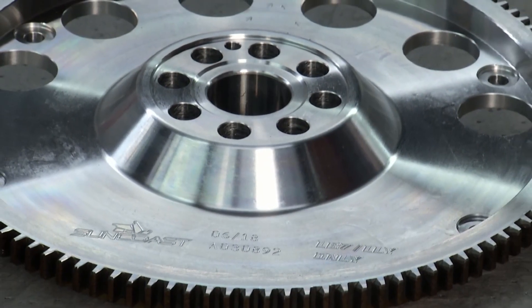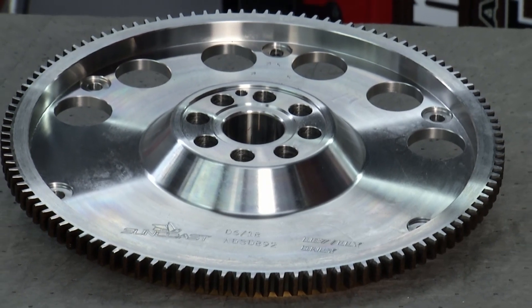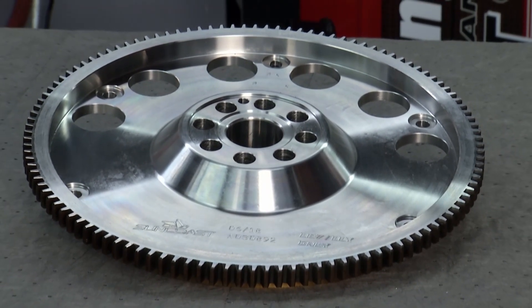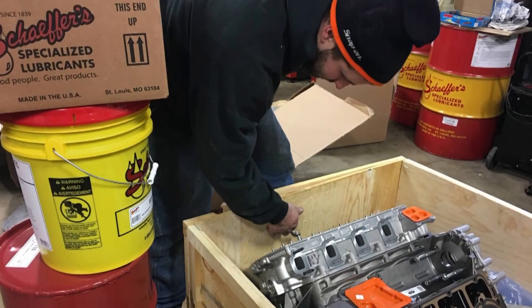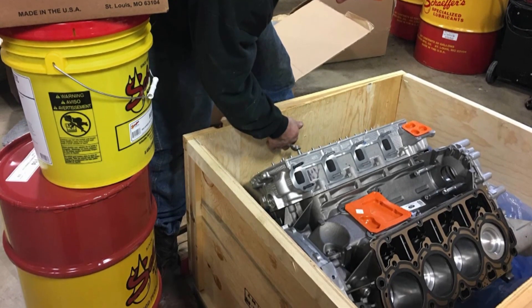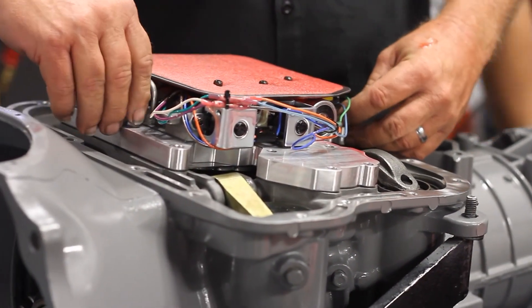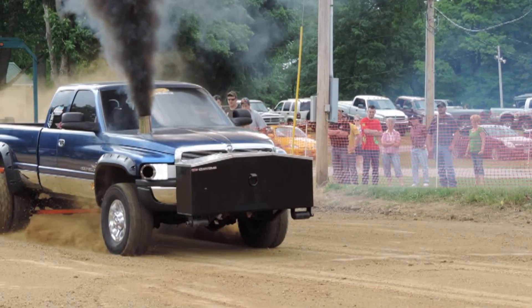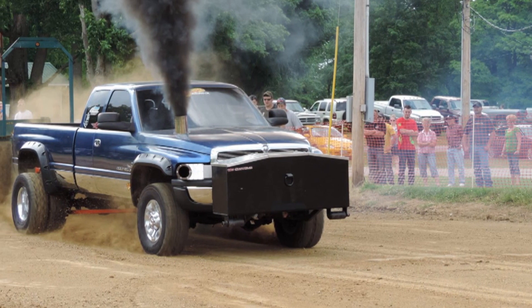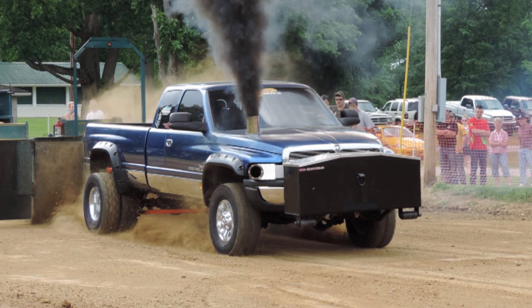I noticed you also brought some other stuff with you — some of the parts that you probably go through a lot of, with people having questions about: flex plates and flywheels. Correct. We want to use quality parts that we can stand by, and that can withhold whether a customer is towing, street driving, truck pulling, or drag racing. We need those parts to hold up because we want it to go out there and show its potential.